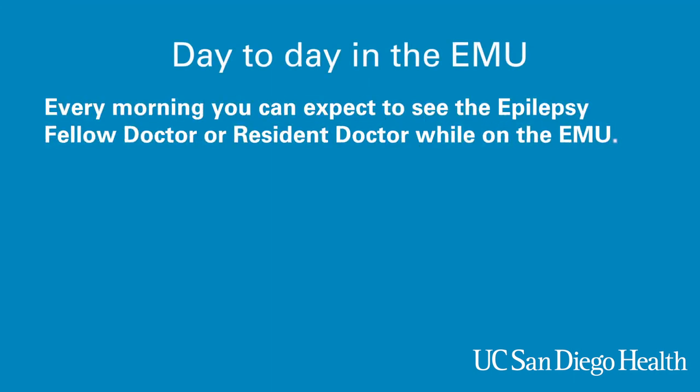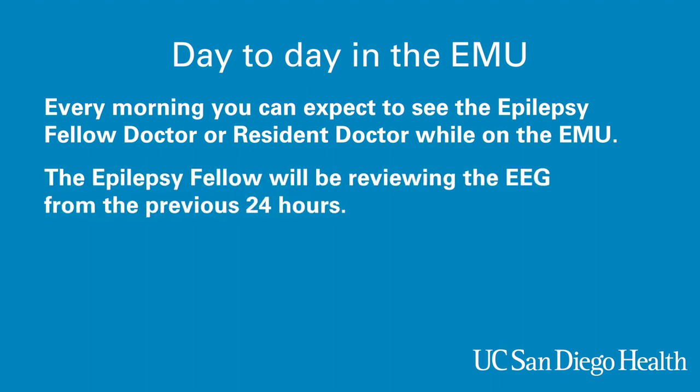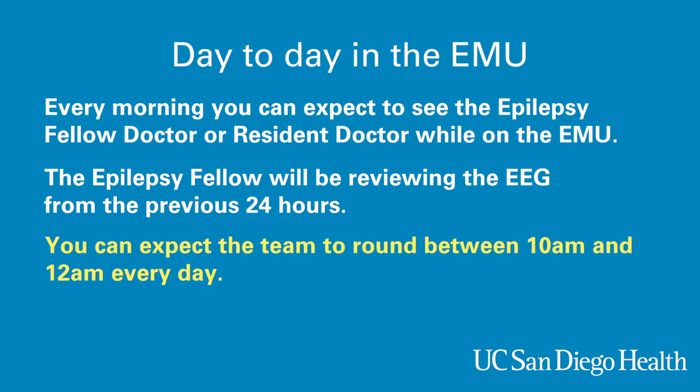As you know, this is a teaching hospital. You can expect to see the epilepsy fellow doctor or the resident doctor every morning while on the EMU. The epilepsy fellow will be reviewing the EEGs from the previous 24 hours. Mid-morning, the attending physician and the team will meet to review the EEG together. You can expect the team to round between 10 and 12 every day. This is a good time for family to be present who want to hear and discuss what the team is finding from the previous 24 hours.